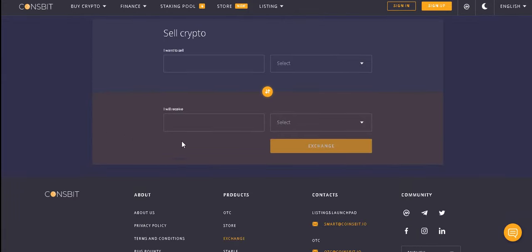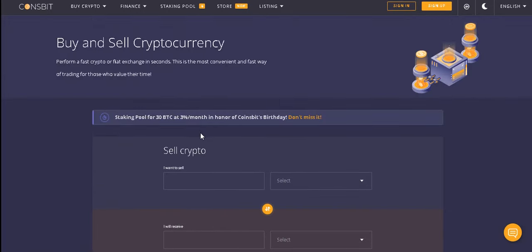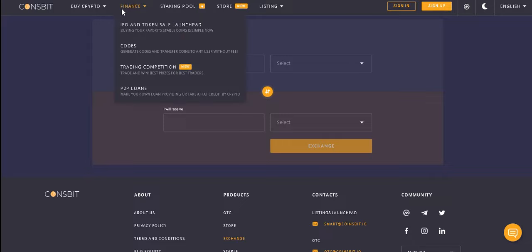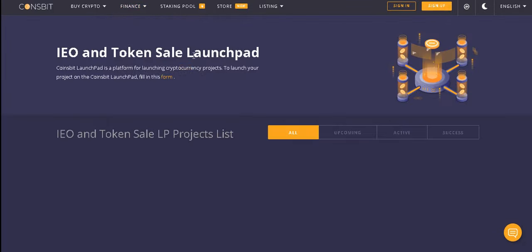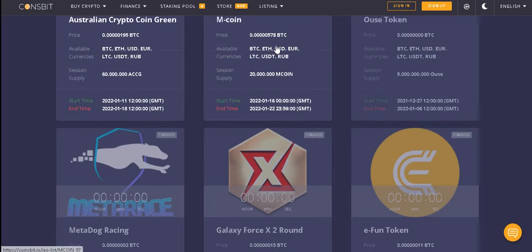Make a fast and simple trading exchange — exchange your assets in a few clicks, buy and sell crypto currency. Perform a fast crypto exchange in seconds. This is the most convenient and fastest way of trading for those who value their time. Generate codes and transfer coins to any user without a fee.